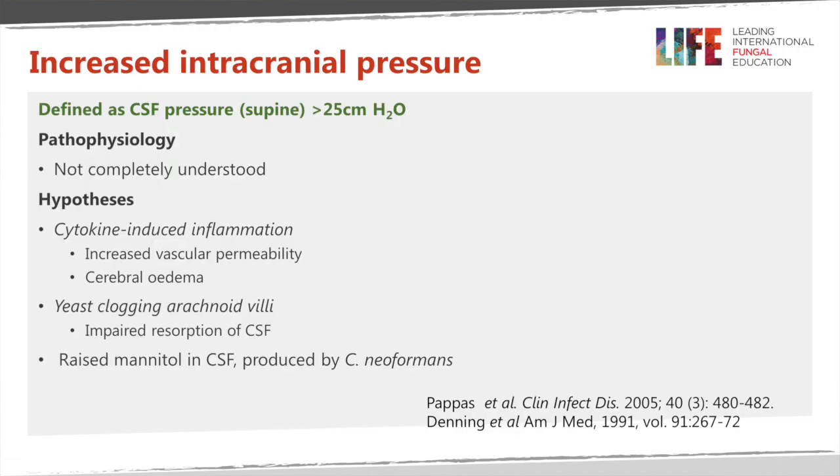Raised pressure is defined as more than 25 centimeters of water or CSF in the manometer. The normal is up to 19, and between 19 and 25 is regarded as consistent with elevated pressure but not something you would do something special about. But as soon as it's more than 25, that is clearly raised intracranial pressure.